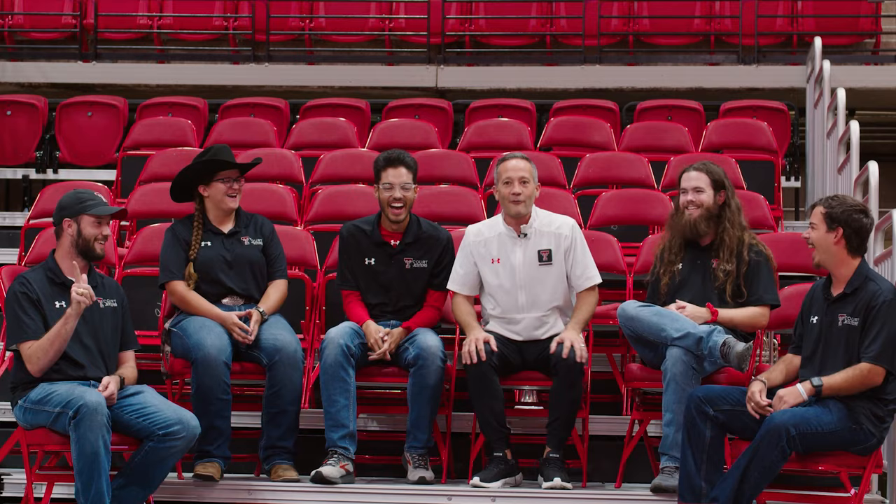What a treat hanging out in the United Supermarkets Arena — we have the Court Jesters with us. This is Nathan, we're gonna call him Nathan One. We got Abby, Nathan Two, Eric, and the one and only Brett. Did you go guns up or deuces? Okay, good — guns up. This is such an awesome, important crew.